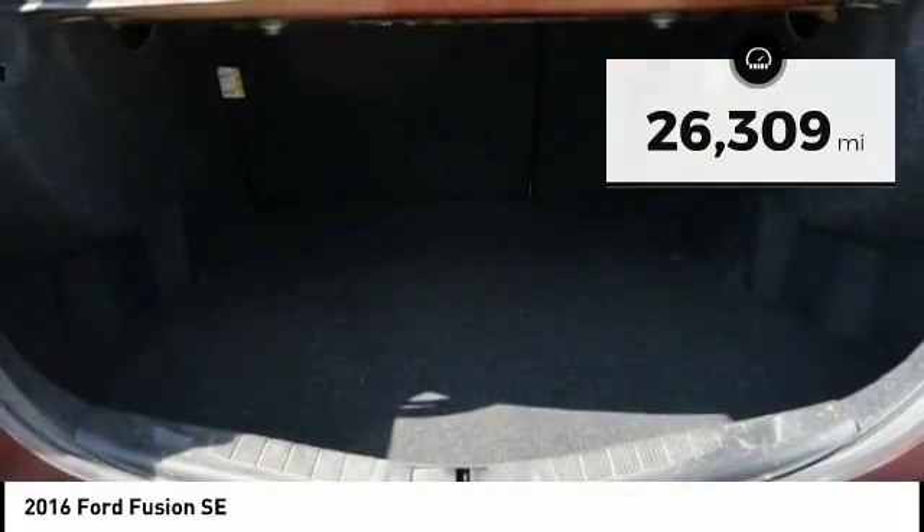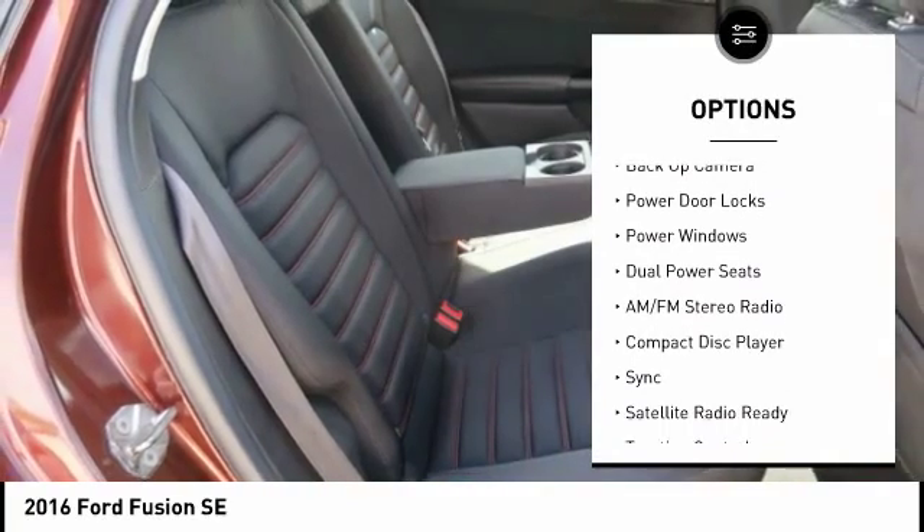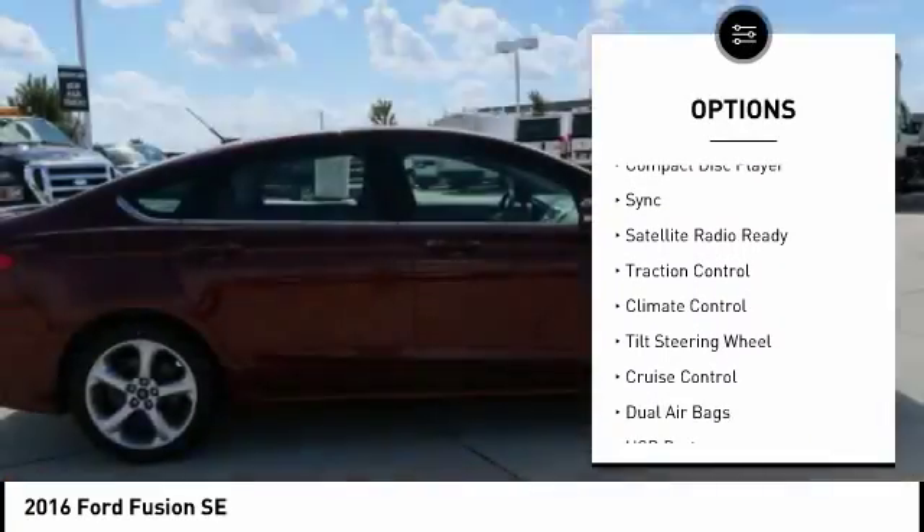Here are some of this vehicle's great options: traction control, backup camera, keyless entry, dual airbags, and driver's side remote mirror.